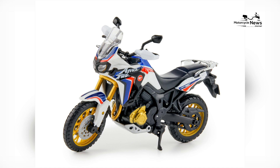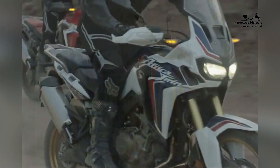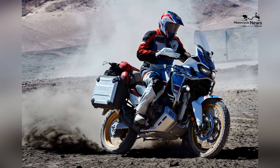The Africa Twin is designed to excel on challenging off-road terrain. Its advanced suspension components, high ground clearance, and rugged features make it ideal for conquering challenging trails, rocky paths, sandy dunes, and more. The motorcycle's stability and balance shine in demanding off-road conditions.